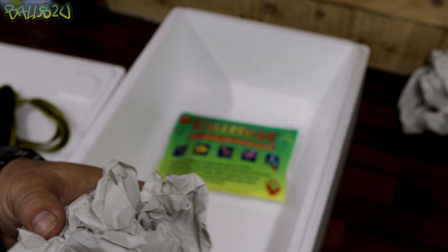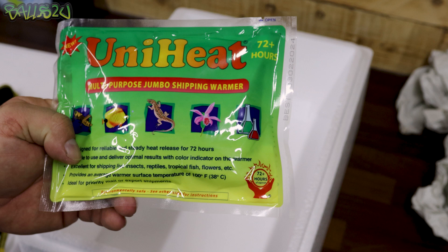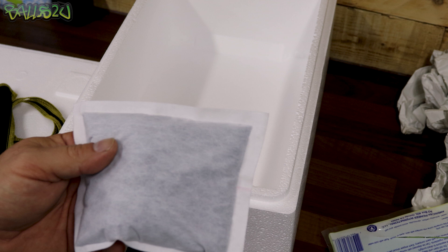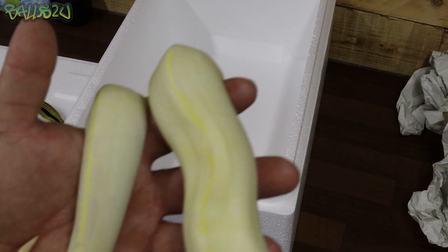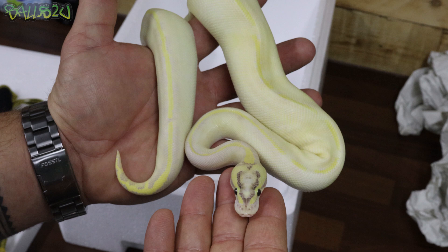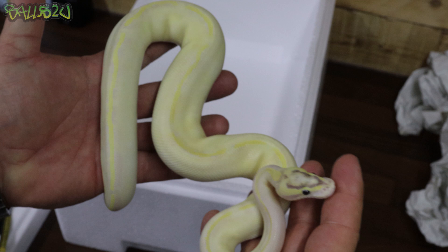There are instructions on the back of the heat pack which show you how to operate it. I'm going to show you how I do it. Before your snake is collected, I'd advise you take your heat pack out and let it get some air, because these are activated via air. We're going to be using this beautiful pastel enchi high-OD ivory hypo male for our demonstration purposes - we're going to pack him up in the bag and box it all up. Absolutely love this guy, absolutely beautiful.